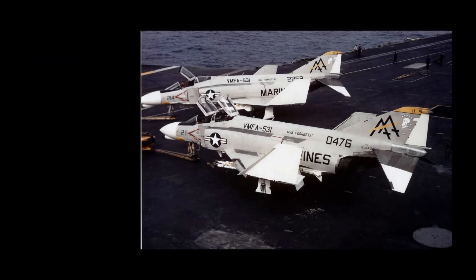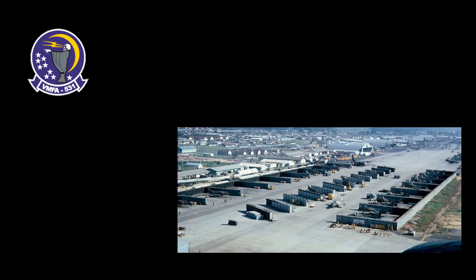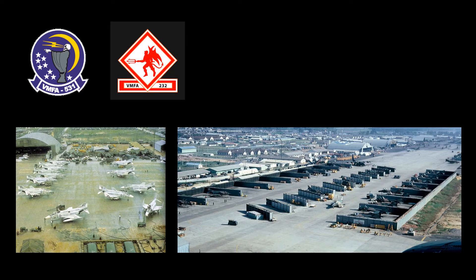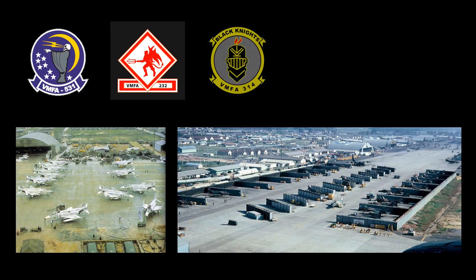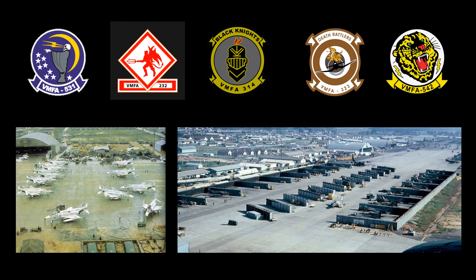While primarily serving aboard carriers at the beginning of the conflict, Marine Phantoms from VMFA-531 were assigned to Da Nang Air Base on South Vietnam's northeast coast on May 10, 1965. They were initially assigned to provide air defense for Marine Corps facilities, but soon began close air support missions. VMFA-232, VMFA-314, VMFA-323, and VMFA-542 soon arrived at the airfield at Da Nang.